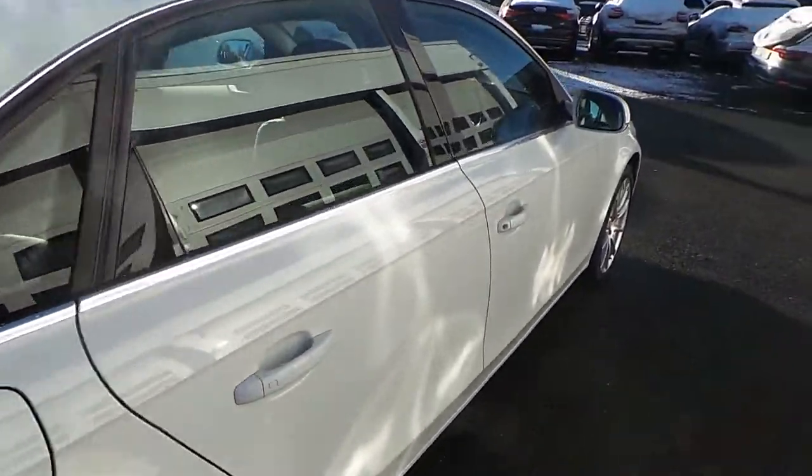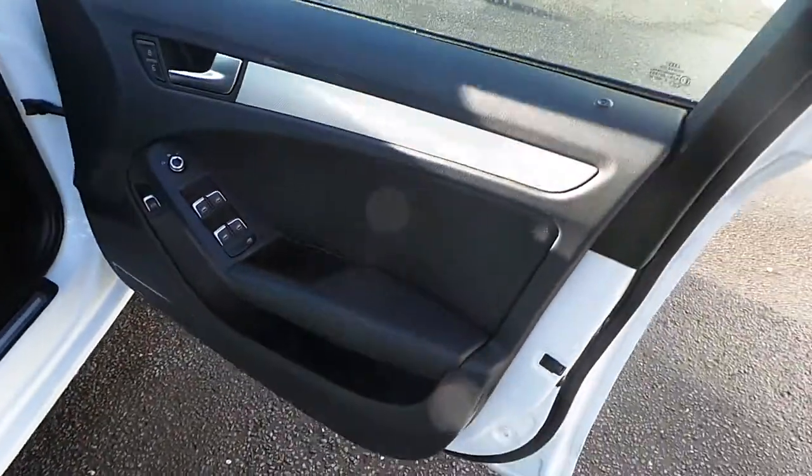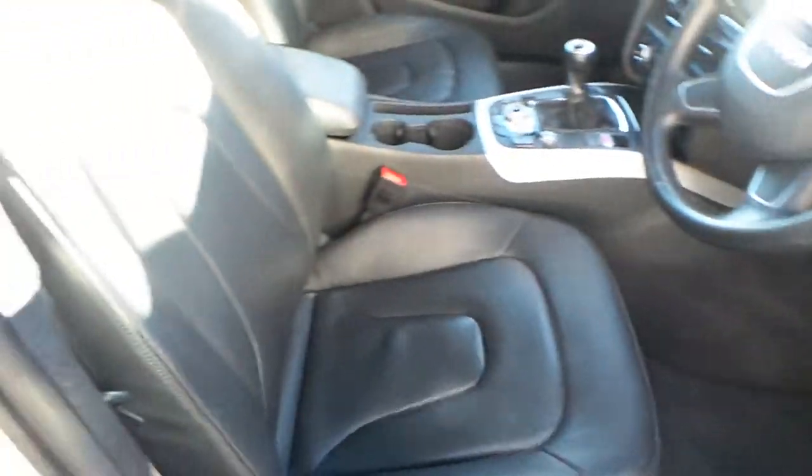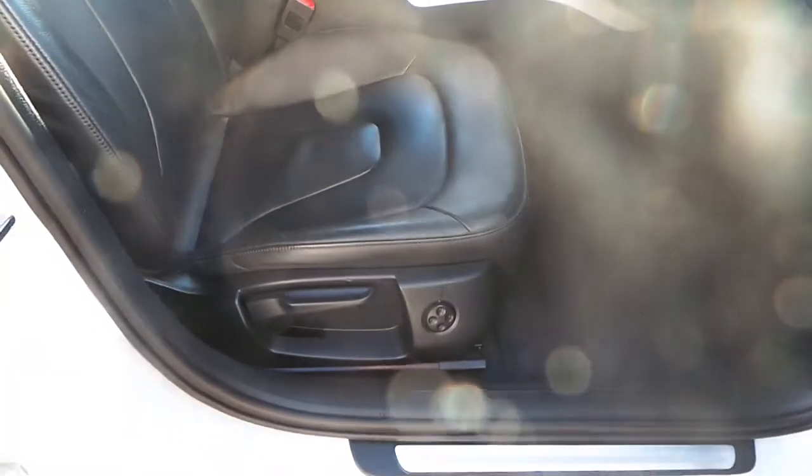Moving around to the front of the vehicle, the car's got the black Milano leather on the inside of the door cards along with the black full Milano interior leather on the seats, with electronic four-way lumbar support.